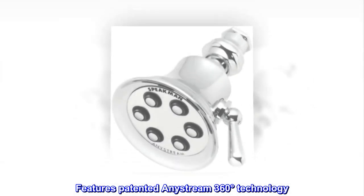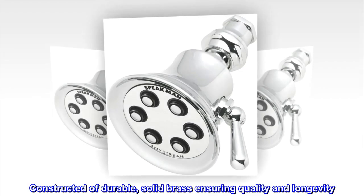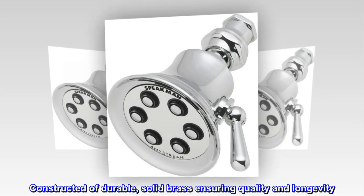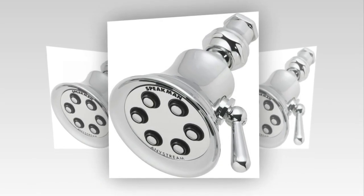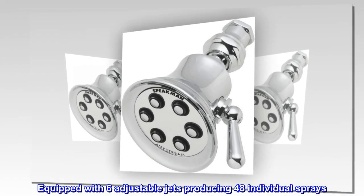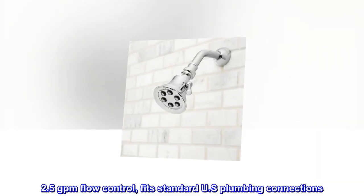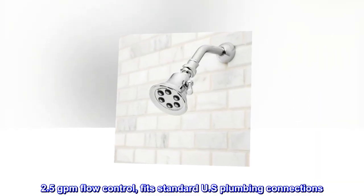Features patented AnyStream 360-degree technology. Constructed of durable, solid brass ensuring quality and longevity. Equipped with six adjustable jets producing 48 individual sprays. 2.5 GPM flow control, fits standard U.S. plumbing connections.